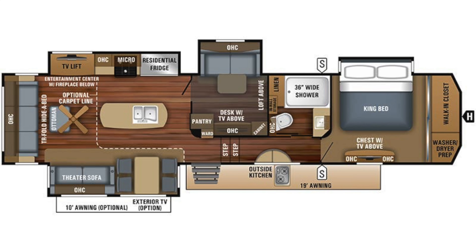This is model number 37 MDQS. Length of the trailer is 41.5 feet long, width is 8.5 feet, height is 13.5 feet on the outside, and interior height is 9 feet. Dry weight capacity is 14,010 pounds, payload capacity is 2,985 pounds, gross vehicle weight is 16,995 pounds, and hitch weight is 3,220 pounds.